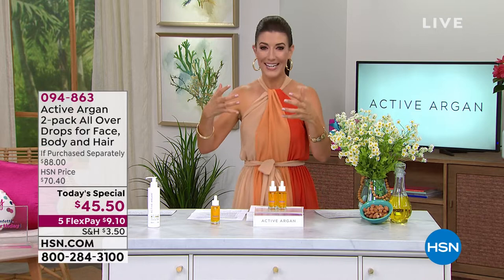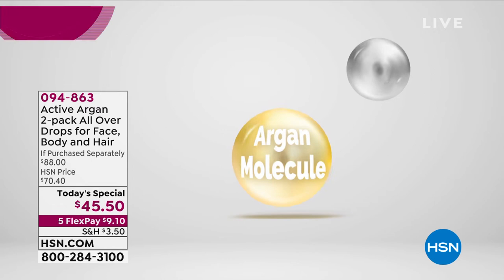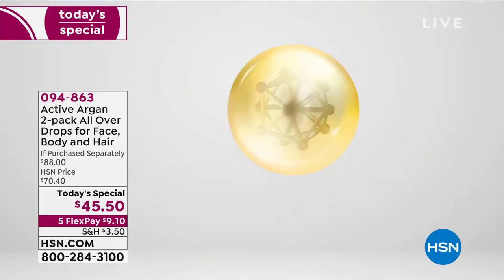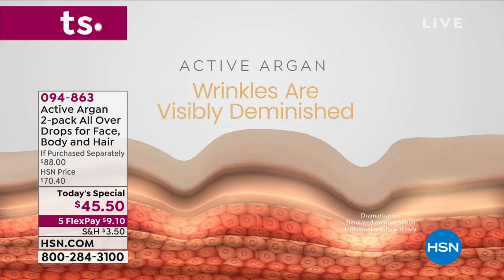Active Argon has a proprietary blend of organic argan oil, ozone, and oxygen that's clinically shown to increase skin hydration six times more than argan oil alone over a 24-hour period. That's the difference — a whole different delivery system. Your skin absorbs it beautifully, it just sinks in, and the wrinkles visibly diminish. I've only been using my Active Argon a few days and I can already feel and see the difference.